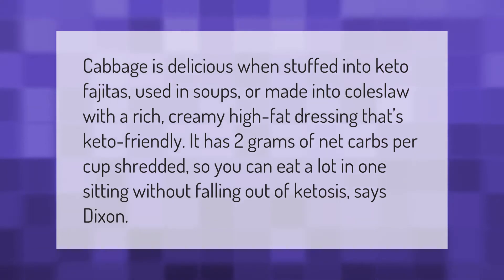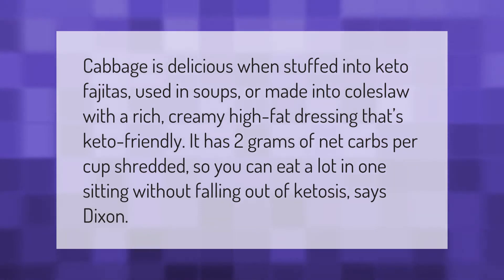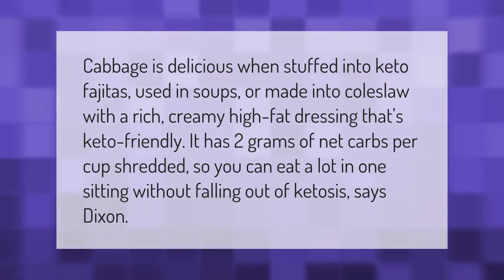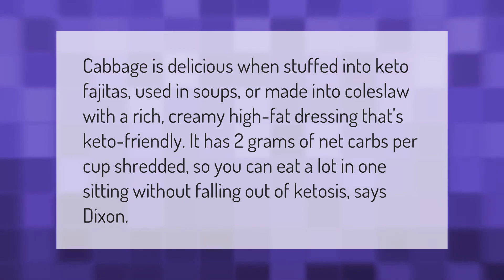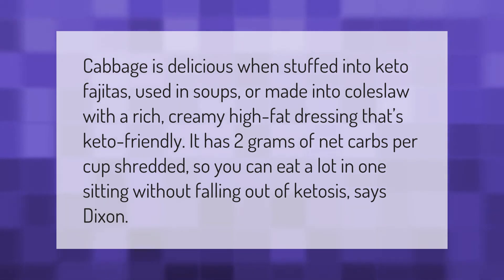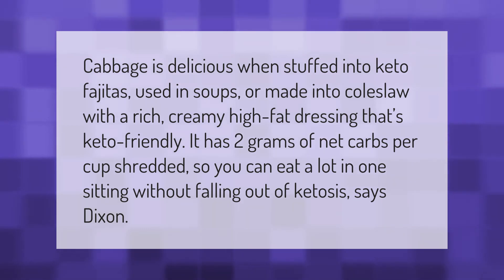Cabbage is delicious when stuffed into keto fajitas, used in soups, or made into coleslaw with a rich, creamy, high-fat dressing that's keto friendly. It has two grams of net carbs per cup shredded, so you can eat a lot in one sitting without falling out of ketosis, says Dixon.